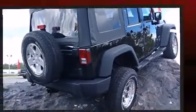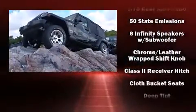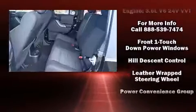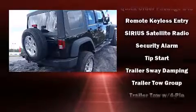Jeep also prioritized safety and security with features such as dual front impact airbags, integrated rollover protection, traction control, ignition disabling, and four-wheel disc brakes with ABS. This technology provides extra pressure when applying the brakes.